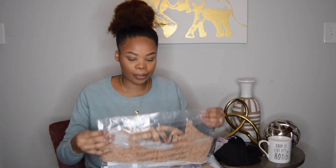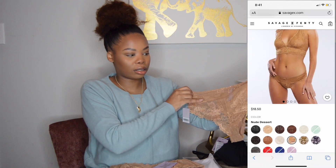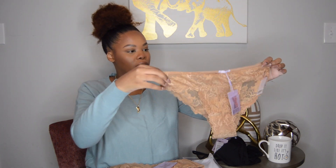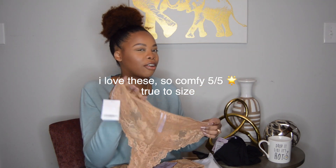Next we have the lace cheeky panty. I love these. They do go up so you will have cheek out. These feel so good and I got a large as well.